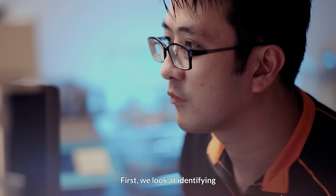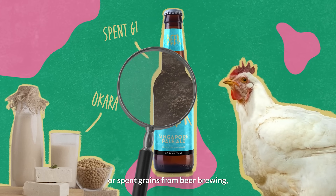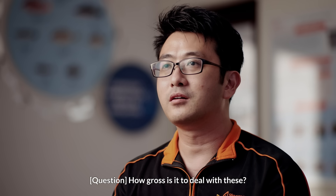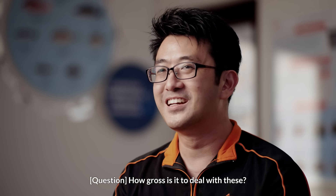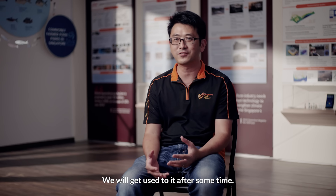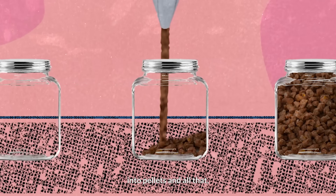First, we look at identifying the potential raw materials, such as Okara, or grains from beer brewing, byproducts from chicken slaughterhouses such as the chicken guts. How gross is it to deal with this? Let's just say the smell is unforgettable. We will get used to it after some time. After that, we convert these raw materials into pellets at our lab.